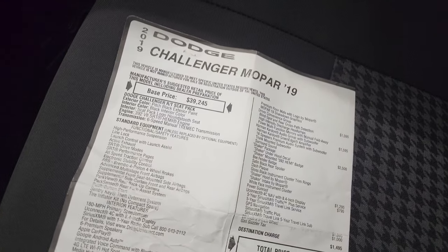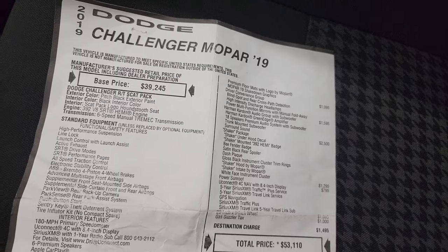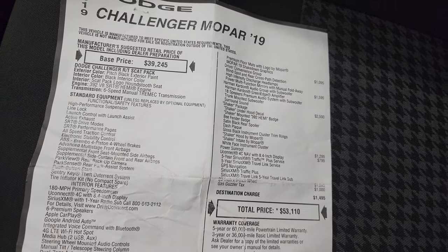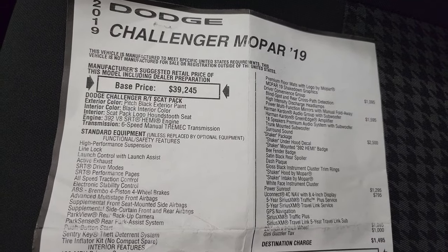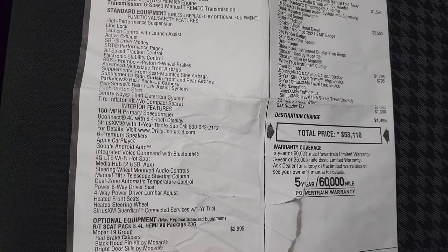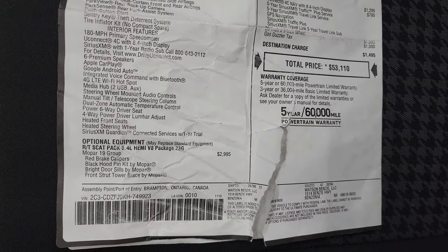Here's the original window sticker. What's kind of cool about this is that this car, if you bought it back in 2019, it's pretty much almost exactly the same value as it was brand new. I think we're asking right around $53,999 for this one. The Mopar group at the time was a $2,995 option.